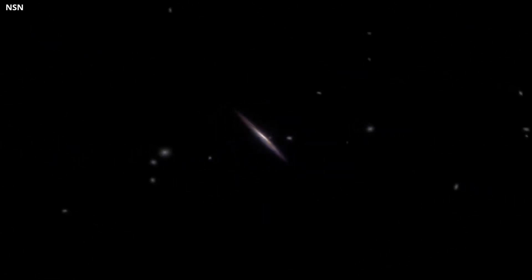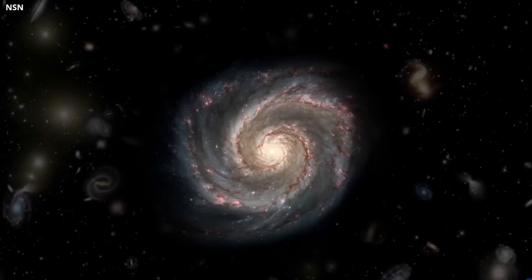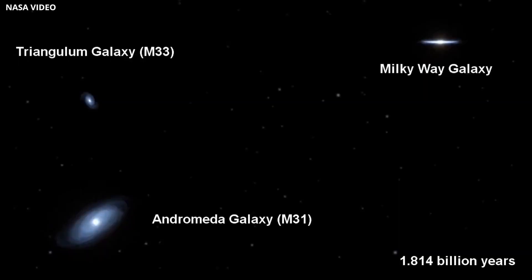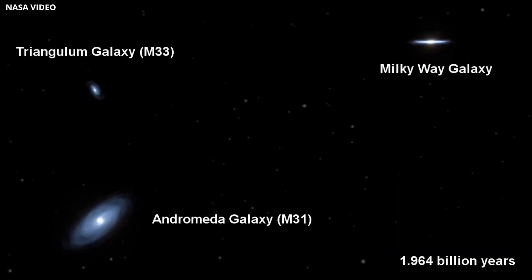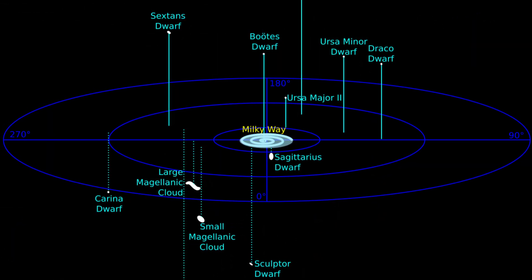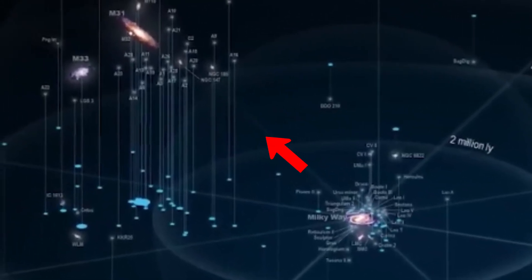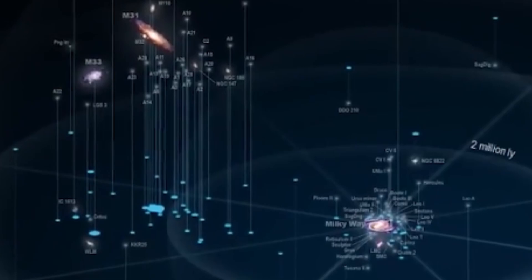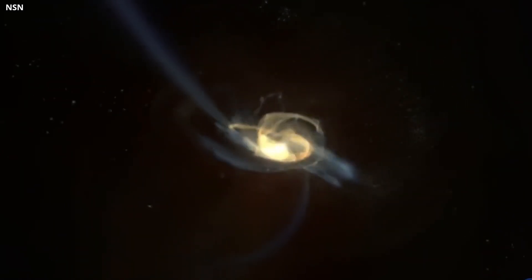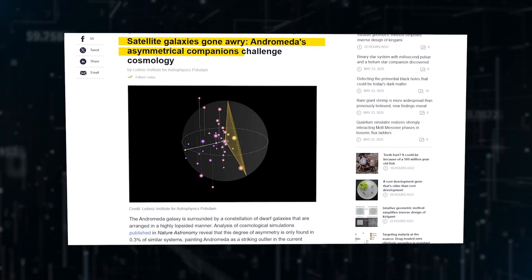Some scientists have even floated the idea that the satellites might be pointing toward the cause — possibly the Milky Way itself. But this idea has problems too. If the Milky Way played a role in influencing the position of Andromeda's satellites, we'd expect to see a similar pattern in our own galaxy — our own dwarf galaxies should be grouped in the direction of Andromeda. But they're not; the Milky Way's satellites are scattered in a different pattern. Also, the gravitational pull between the Milky Way and Andromeda isn't strong enough to neatly organize Andromeda's satellites in this way.